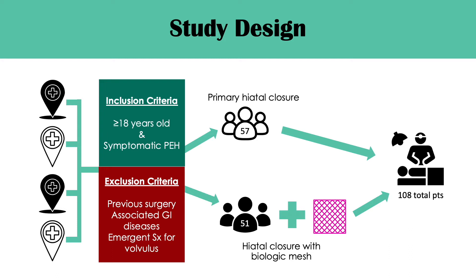Patients that were 18 years or older with a symptomatic paraesophageal hernia greater than 5 centimeters on upper GI were included. Exclusion criteria included patients with previous esophageal or stomach operations, associated GI diseases like inflammatory bowel disease that could interfere with quality of life assessment, or emergent operations for acute volvulus. These patients were then separated into two groups: 57 patients randomized to primary hiatal closure alone, while 51 patients were randomized to hiatal closure reinforced with biologic mesh.